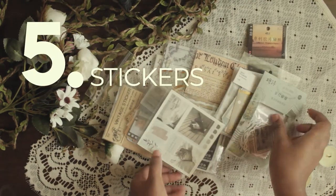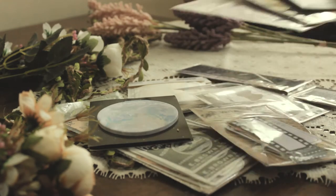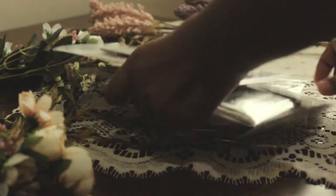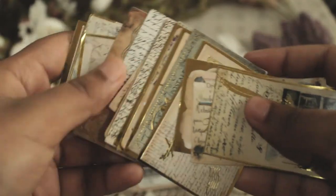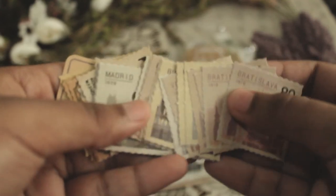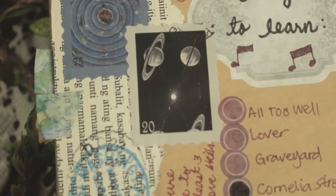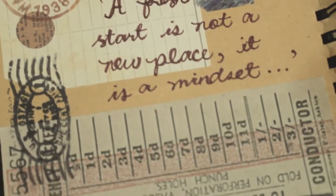Number five: stickers. Stickers will never go out of style. Your journaling experience just wouldn't be complete without stickers. I personally like collecting vintage ones because that's my style and theme. I really love putting stamps on my journals and especially on envelopes, because that's where they belong.